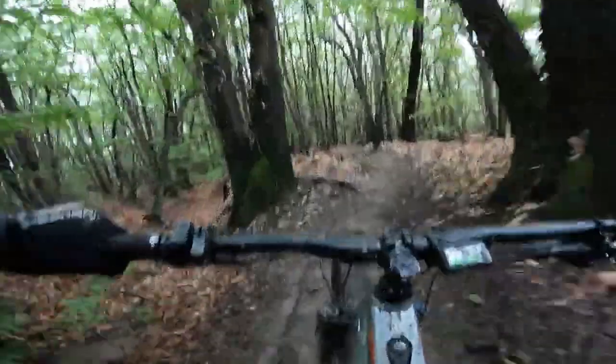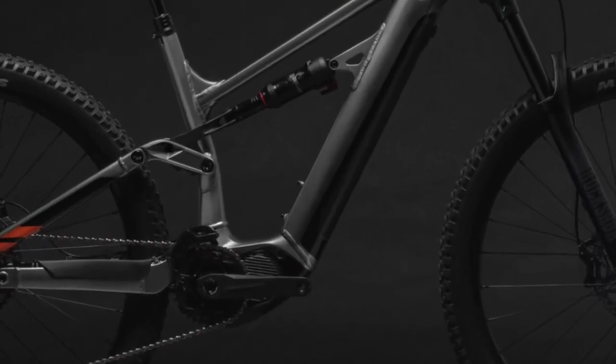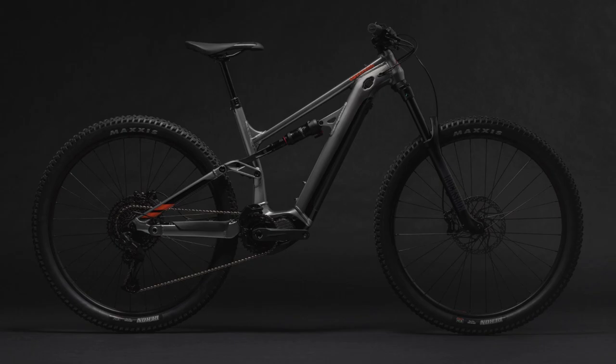In conclusion, the Cannondale Matera Neo4 is a versatile and powerful electric mountain bike. Its remarkable mix of power, agility, and endurance makes it an excellent choice for any mountain biking adventure.